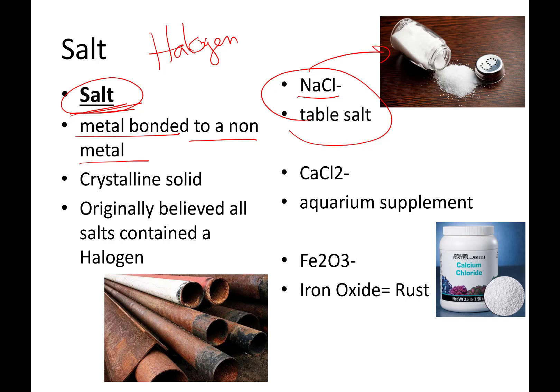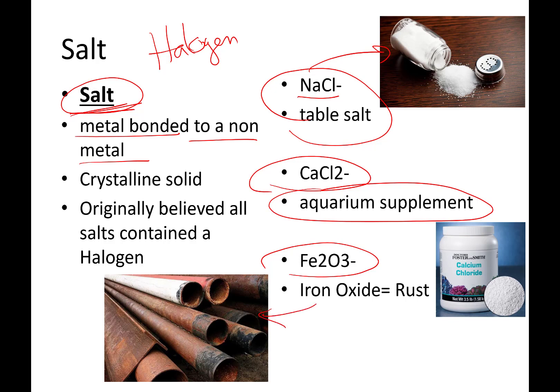Here are other examples of salt. Calcium chloride is an aquarium supplement you can put in to make sure your fish are in good shape. Iron oxide — rust — is also an example of a salt. You might not think of rust as salt, but from a chemist's standpoint, a metal bonded to a non-metal, ionically bonded, yes, it is an example of a salt. These things are crystalline solids with a three-dimensional crystalline structure. All of these things tick that box and follow that pattern.